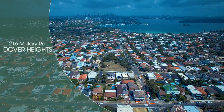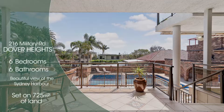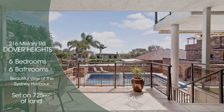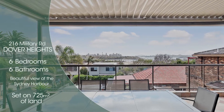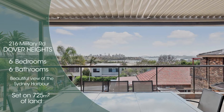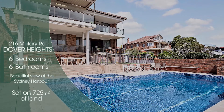One of our new listings coming to market this month is 216 Military Road. It's set on 725 square metres of land, with an internal space of 777 square metres. It's three levels, has a beautiful view of Sydney Harbour, and offers an amazing opportunity to renovate and create a beautiful family home that sits on the top of Dover Heights Hill.